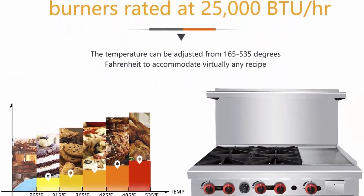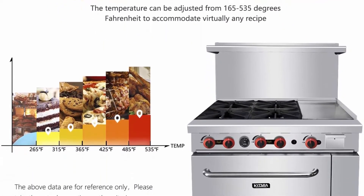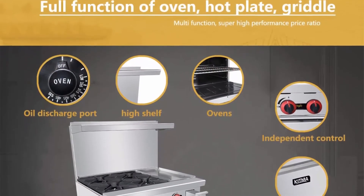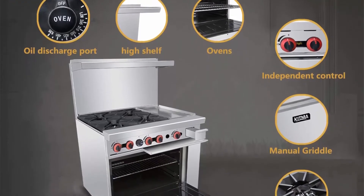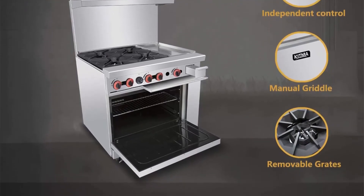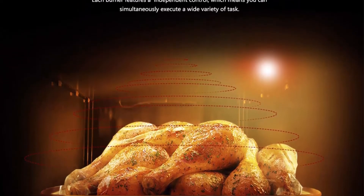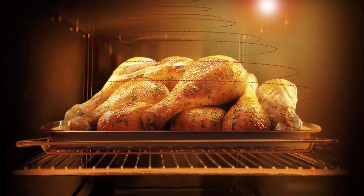Independent control: Our Heavy Duty Range has different control buttons for each burner. You can adjust the firepower of each burner individually to meet your different cooking needs, simultaneously executing a wide variety of tasks and creating different cooking zones to greatly improve efficiency. We offer a one-year warranty effective from the date of purchase. If you have any problem, please contact us.